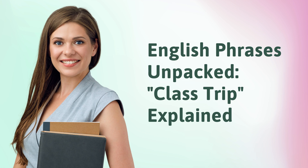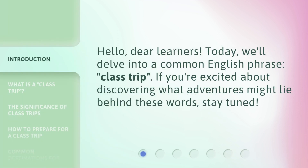English Phrases Unpacked: Class Trip, Explained. Hello, dear learners. Today, we'll delve into a common English phrase, Class Trip. If you're excited about discovering what adventures might lie behind these words, stay tuned.